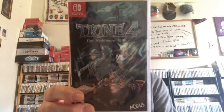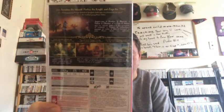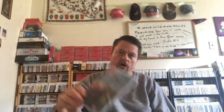Trine 4: The Nightmare Prince — I just got through playing some of the Trine games and they're excellent. Basically you're playing a wizard. And Northgard — this is kind of a real-time strategy game, ported off of other consoles.